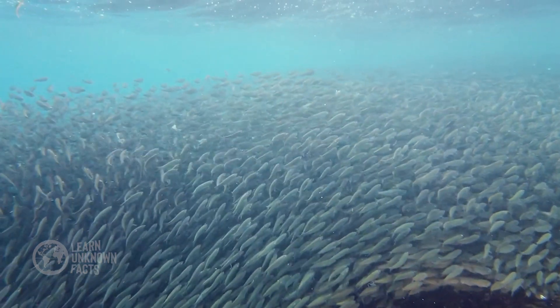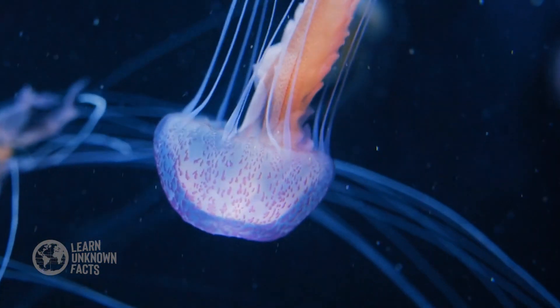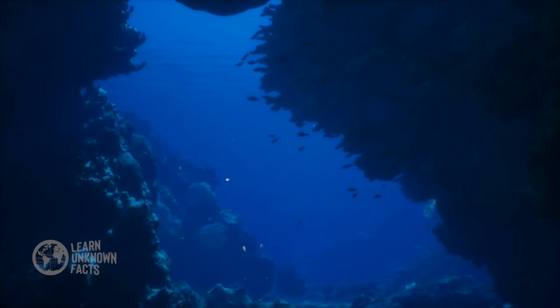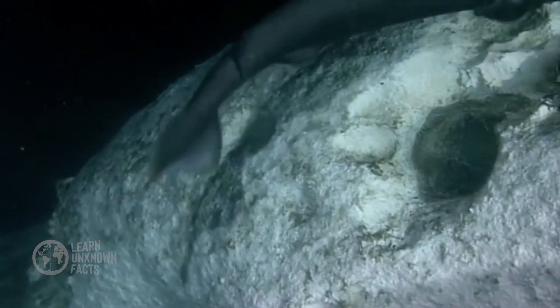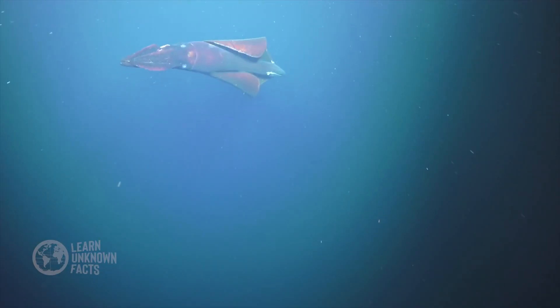Despite the vastness of the ocean, more than 80% remains unexplored. Beneath the waves lies a world of unimaginable creatures and ancient secrets. In the ocean's depths, life has adapted in fascinating ways. Creatures like the anglerfish use bioluminescence to lure prey, while the giant squid remains one of the most elusive giants of the deep. Hydrothermal vents create ecosystems where strange species thrive without sunlight, relying on chemical energy instead. These vents support tubeworms, clams, and extremophiles that survive in boiling, mineral-rich waters.